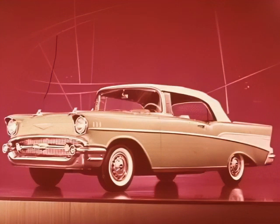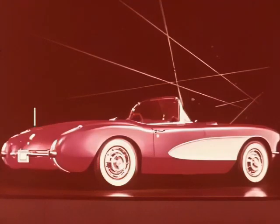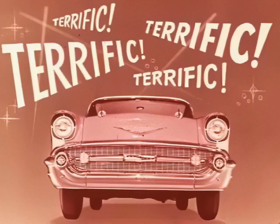And now the Bel-Air convertible, 1957 — did you ever see anything as long, as low, or as terrific? With the top down, it sure takes the cake. Chevrolet usually does. And there's more — oh yes, the Corvette, the 20th model in the 1957 Chevrolet line. Did you ever in your life see such a terrific sports car? Terrific is the word for every model of the 1957 Chevrolet.